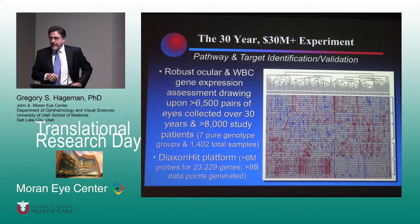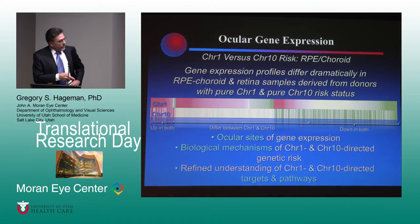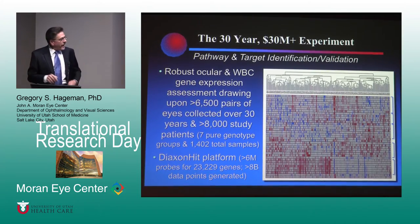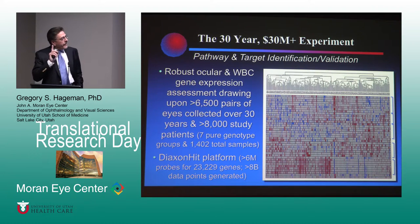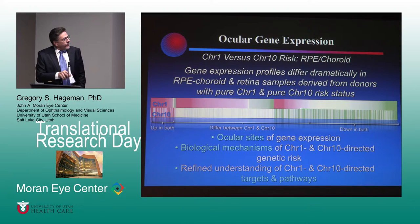I'll show you one example — gene expression — which really gets down to the nitty-gritty of what pathways chromosomes 1 and 10 are driving. We've been very fortunate: the Allergan relationship gave us the opportunity to run a huge gene expression study. We used seven pure genotype groups with about 50 donors and 50 patients per group, 1,400 total samples. The platform we used was the Dioxon HIT platform — six million probes for 23,000 genes — and we generated about 8 billion data points. You can see there are dramatic differences in gene expression profiles between chromosome 1s and 10s.